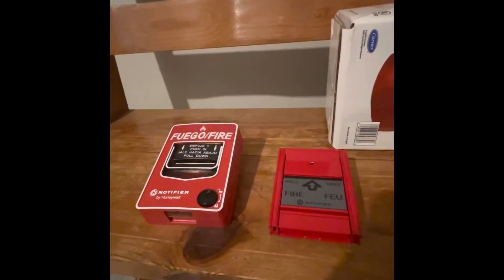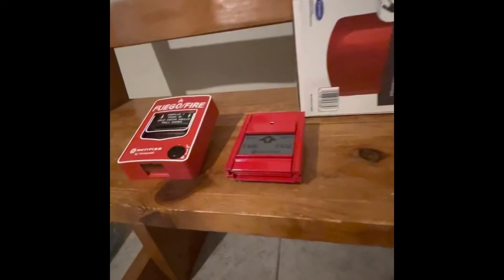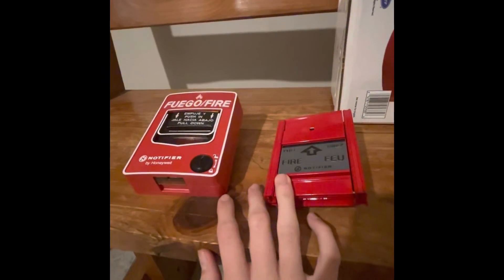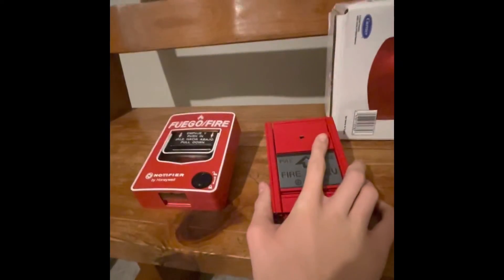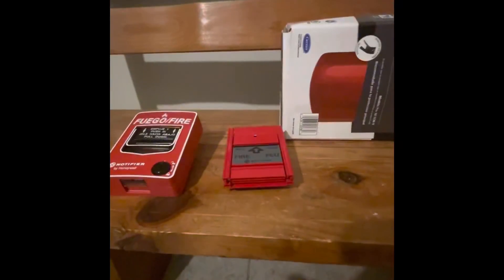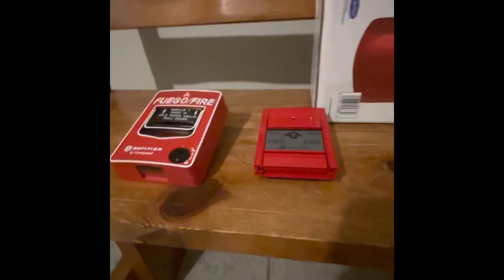That's the test I did with the pull stations. As for similarities, they're both meant for fire alarm service and they're both made by Notifier. The only difference is that one is Spanish-labeled and the other is French-labeled — this one would be used in Canada, and the other would be used in Latin America. That should conclude today's video.